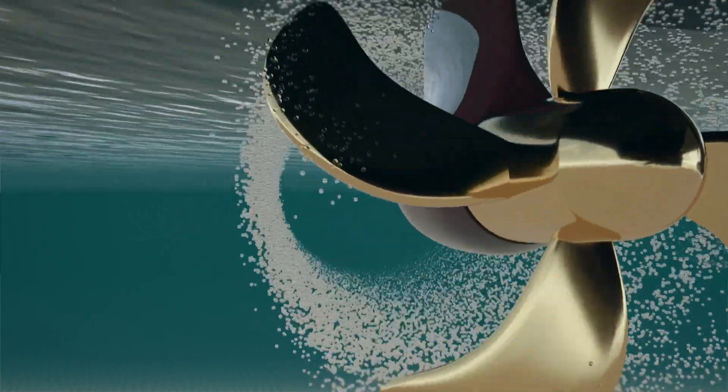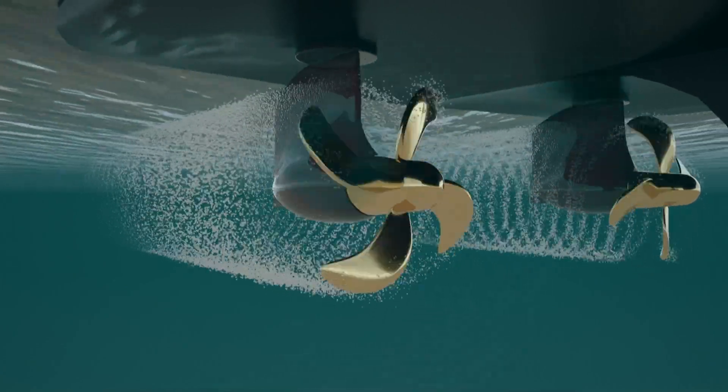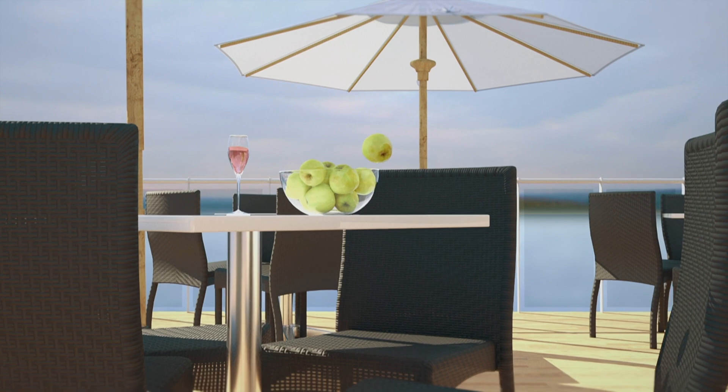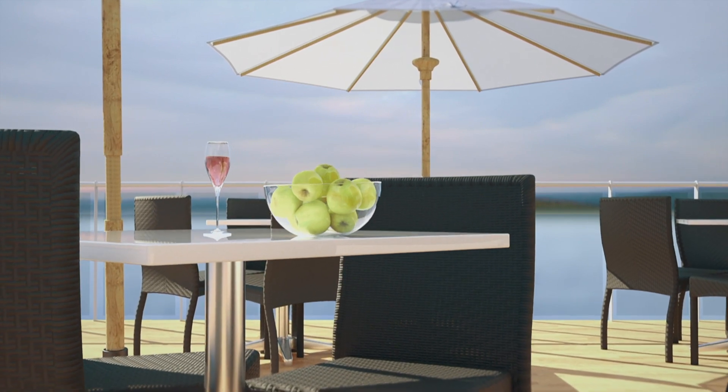When these bubbles implode, they send out shockwaves through the water, hitting the propeller and ship's hull. If enough bubbles implode at once, it can cause vibrations that run through the ship. These can create an uncomfortable ride for the passengers and crew.